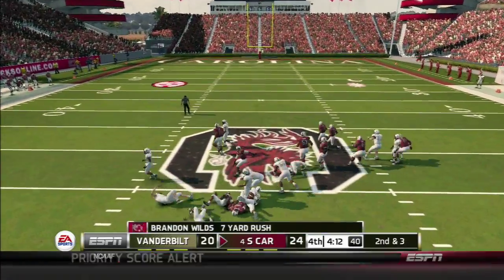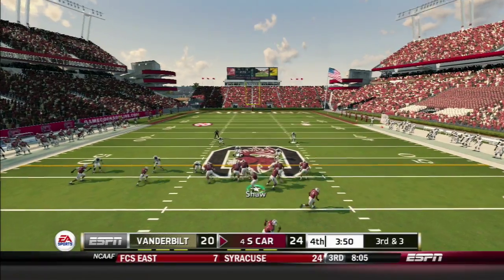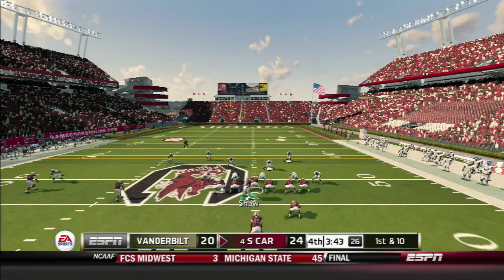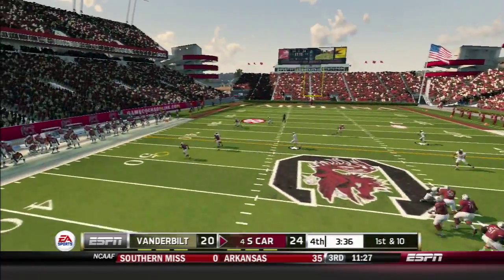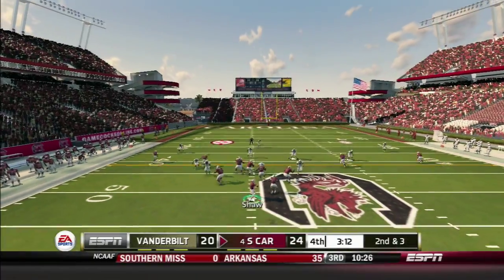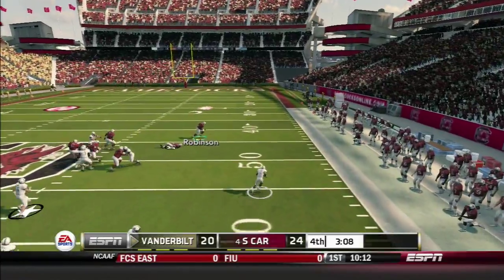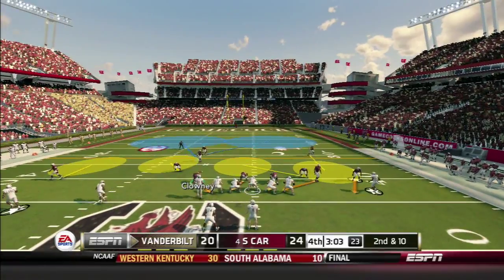Wilds takes the handoff for seven yards. In strong I-formation, Wilds gets a pitch and just gets enough for a first down with three minutes left in the game. Shaw draws back on play action and hits Sally for a seven-yard gain. On second and three from shotgun, Shaw throws left but Clark jumps the route for the interception — three minutes left to go in the game.